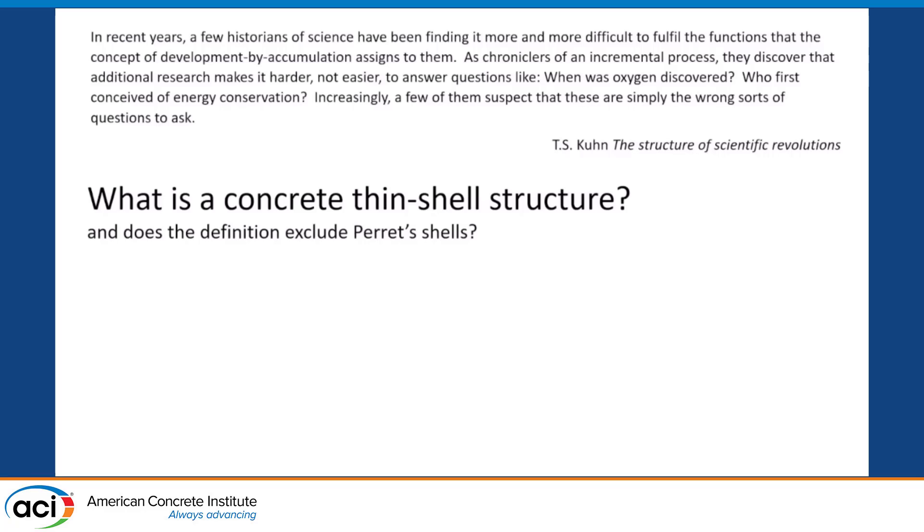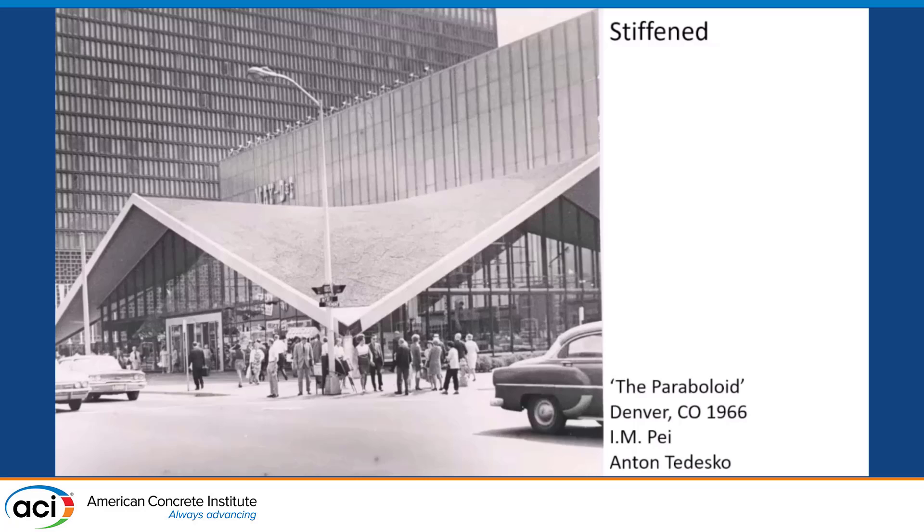I'm pointing to a quotation from Thomas Kuhn that's very relevant: it is not necessarily helpful to our understanding of history to look for the inventor of things or the person who first discovered things. Kuhn was talking about science and how extraordinarily difficult it is to pinpoint who invented a concept, such as virtual work for engineers — things that hint at it appear in 18th century texts but weren't stated explicitly until much later. In construction, we have exactly the same thing.